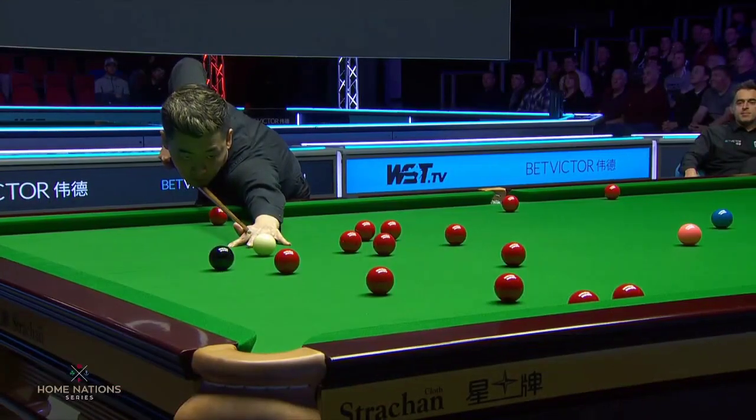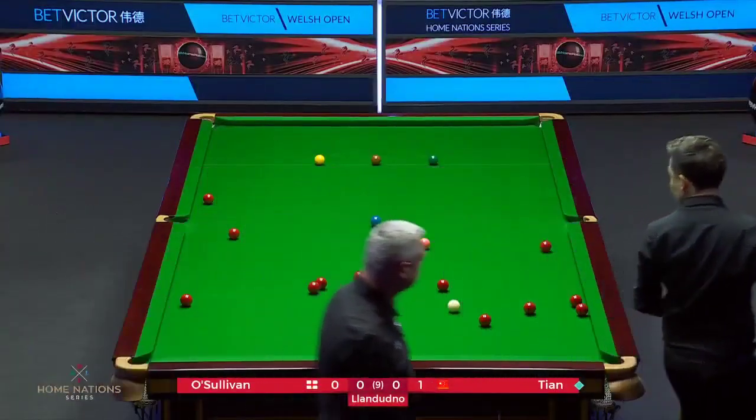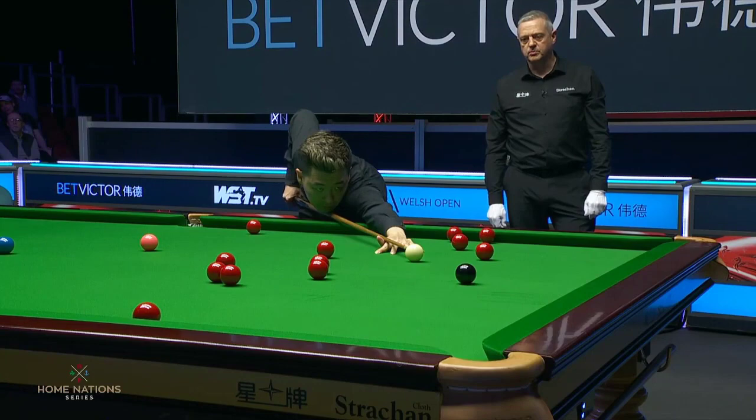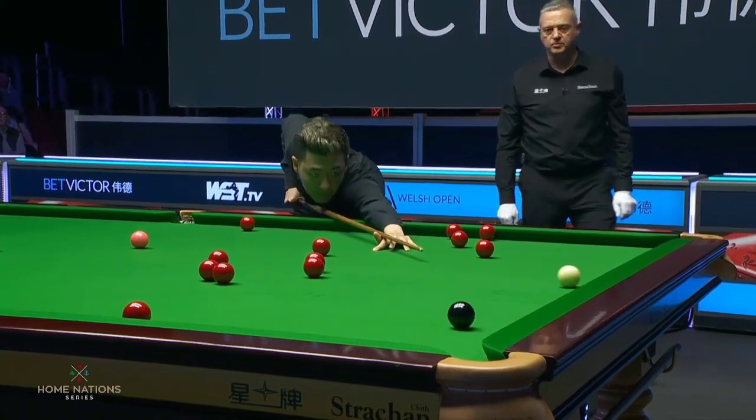Well, I think to win this match, John can't score in bits and pieces - he's got to score heavily.